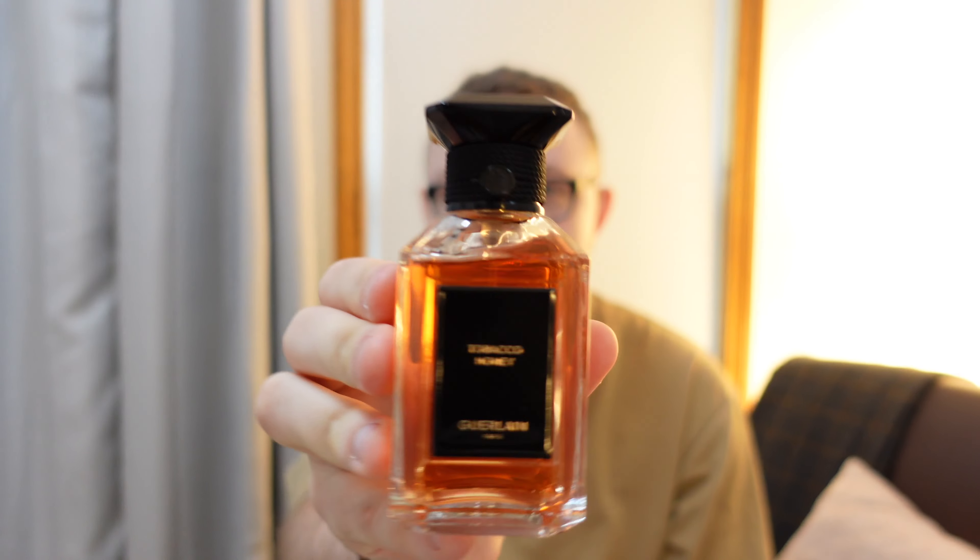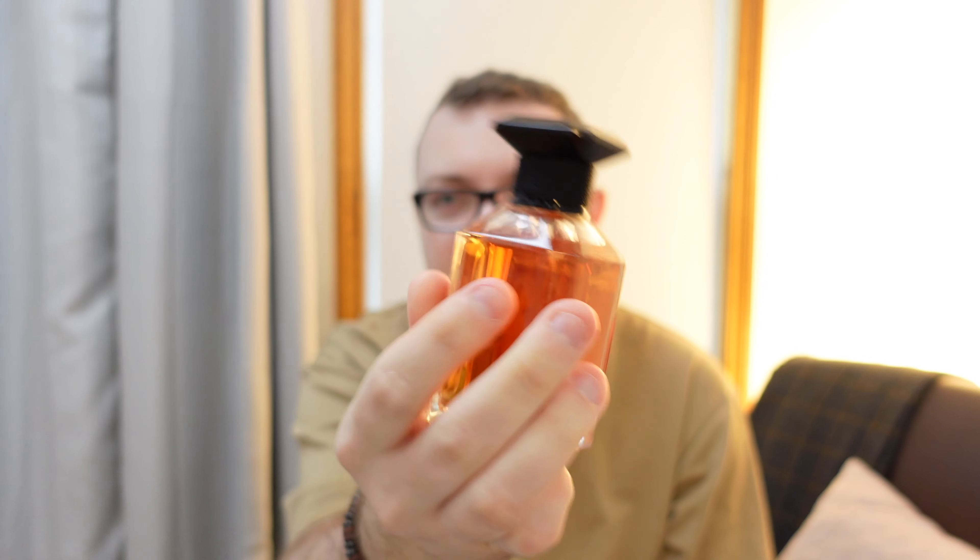I put it kind of in the same scent family as Tuxedo because it is formal. You could wear this every day, but it is a very formal scent — not formal as in like a wedding necessarily, but you could wear it to a wedding. This is formal as in setting back in an armchair, dressed up in a fancy English castle or something. Those are the types of images that this fragrance brings forth. It does have the tobacco notes, which I love.